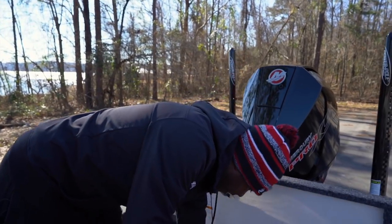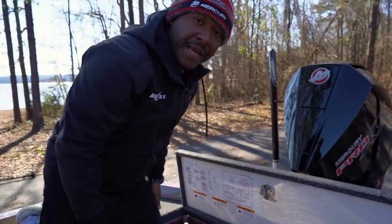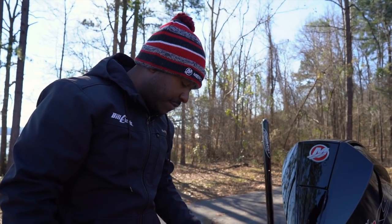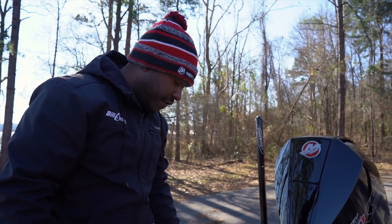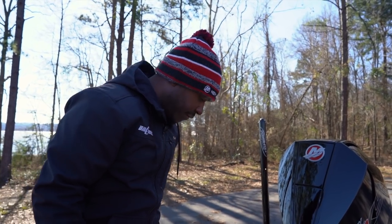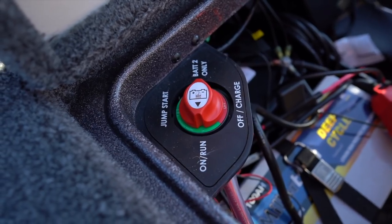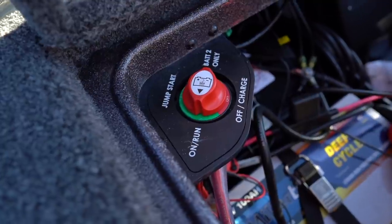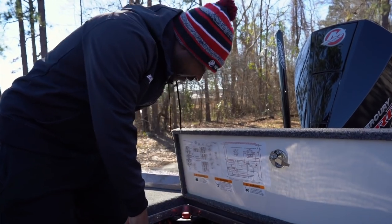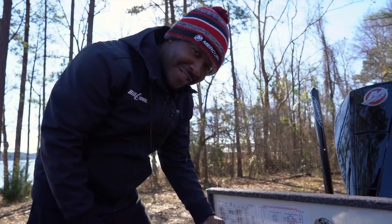I also have my spare prop back here — a 23-pitch Mercury Fury prop. That's what I run on the engine, and I have the spare as well. Ranger has a convenient spot cut out just for your spare prop in case you ever get into a bad situation. And then we have our controls. Right now I keep it off so nothing drains the battery while I'm not fishing. In the event we're going to take off, we just turn that to on and you'll hear it — and when you hear that, you know it's game time.